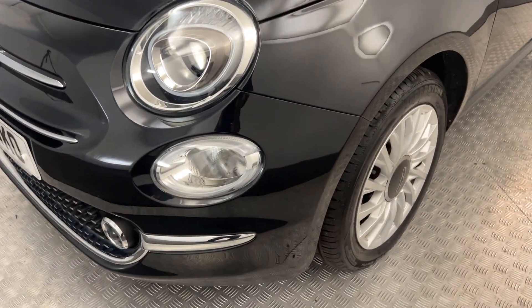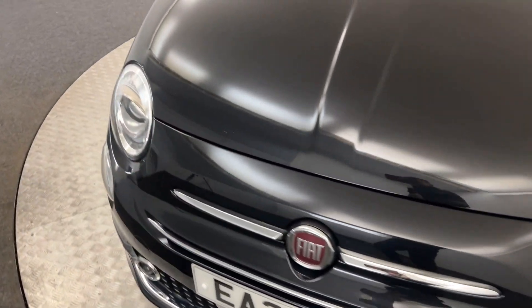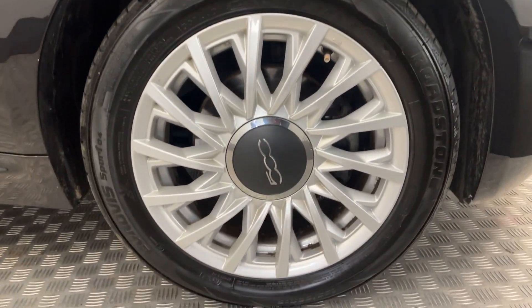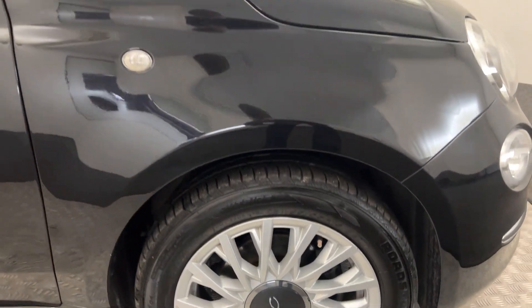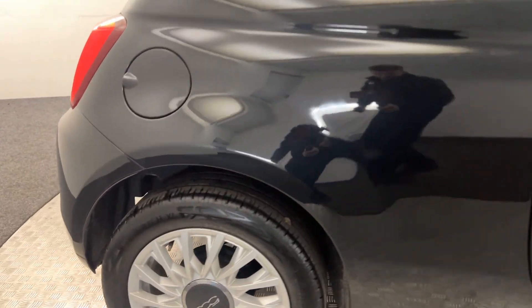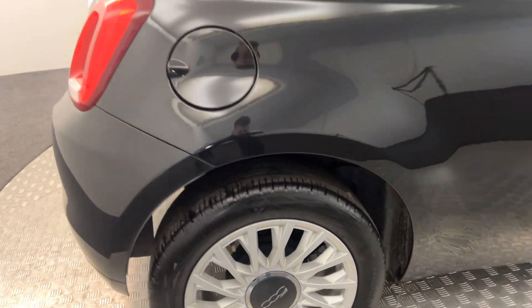Starting up front, as you will see, really nice clean black paintwork. Come around to the side with these silver alloys, which are all in fantastic condition. The paint right down the side is excellent. The wheels there, nice and clean.